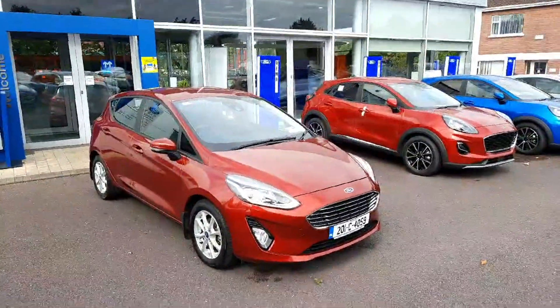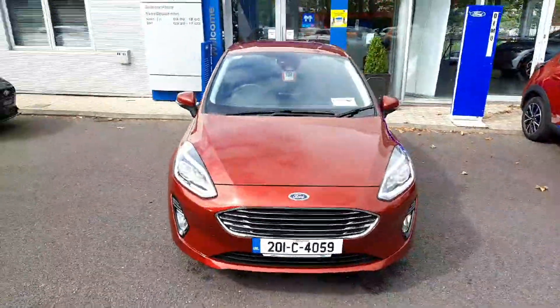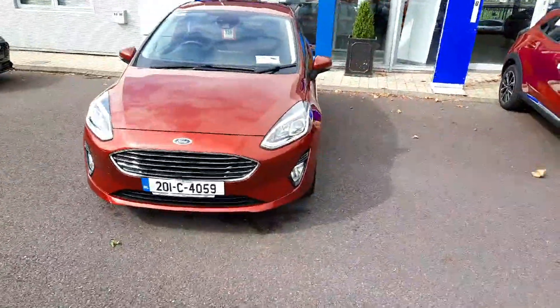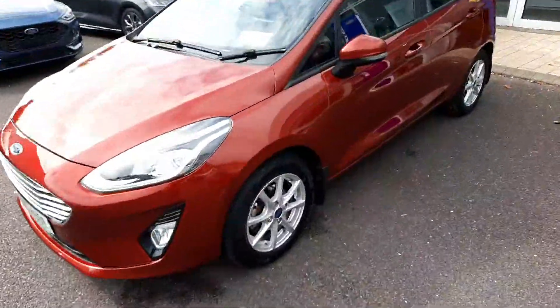Hi all, Leo here in Joe Duffy Ford Cork presenting to you a 2021 Ford Fiesta Titanium. It's a 1.5 diesel with 55,000 kilometers on the clock. I'll take you for a short tour around it — it's taxed till January 2024.